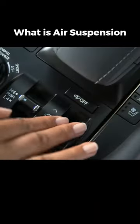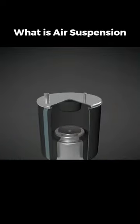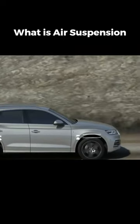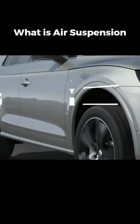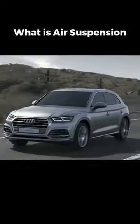The advantages are numerous: adjustable ride height, easy access to tall vehicles, and customizable driving conditions. It even adjusts automatically for lower air resistance on highways, improving fuel economy. However, there is one hiccup — it's costly, but with the benefits, it's certainly worth considering.